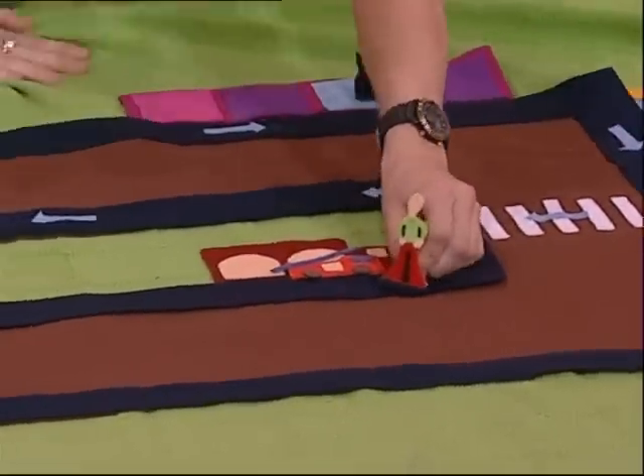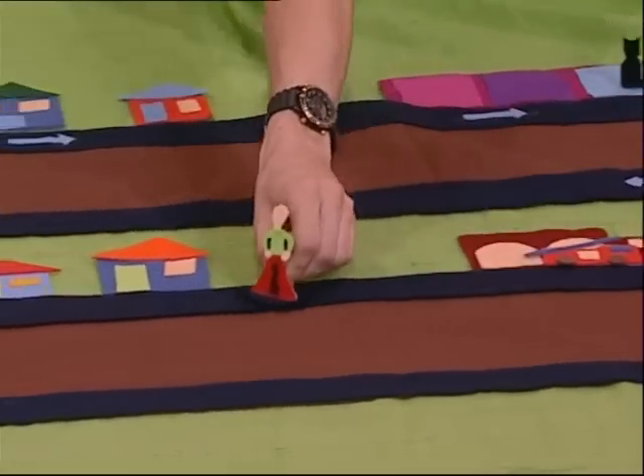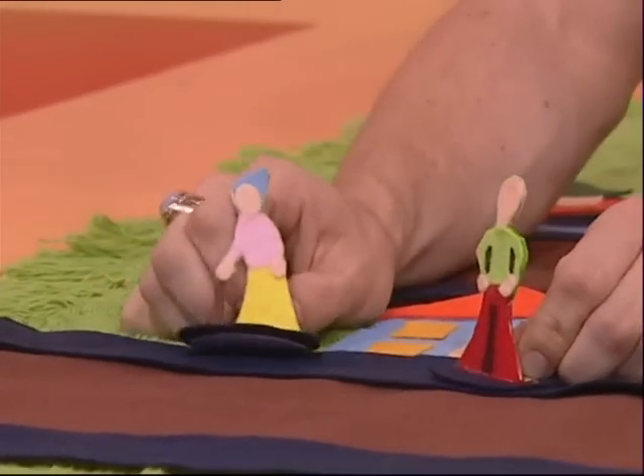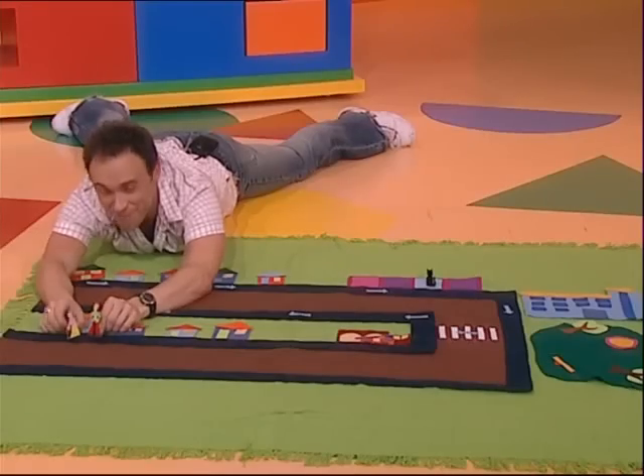Oh, we're close to Grandma's now. She lives right at the end of this row. I'm at Grandma's place. Hey, Grandma. Hello, Curly. How are you? Thanks, Grandma.